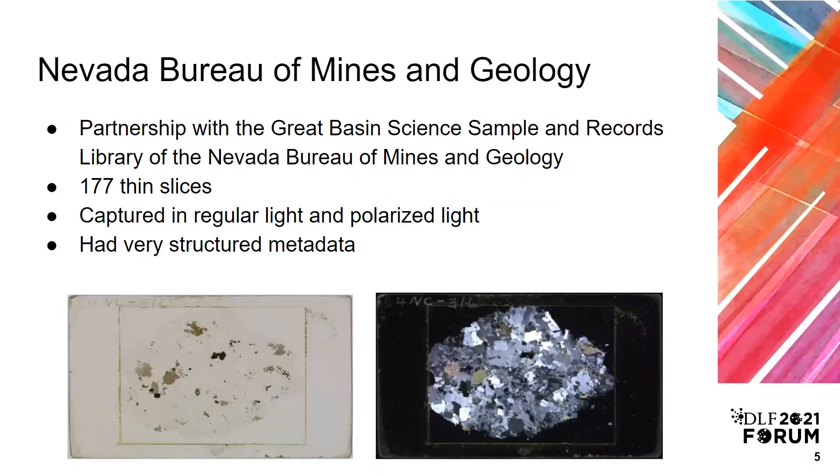One of our partnerships for unique materials was with the Great Basin Science Sample and Records Library. They had attempted a pilot with their microscope for a small amount of thin slices — slices of rocks adhered to a microscope slide — but using their microscope took hours to digitize and ended up not being feasible for a larger collection. In the digitization lab, Digital Services was able to use the camera and light table to capture the thin slices in regular light and then in polarized light. Under polarized light, different minerals appear in different colors and intensity. The collection had very detailed and structured metadata that geologists had recorded on cards, which was transcribed to a spreadsheet.